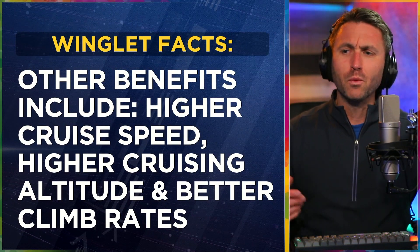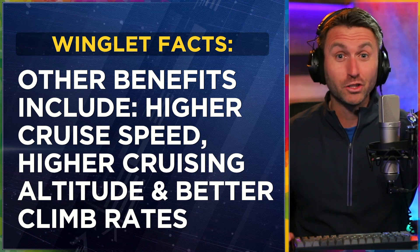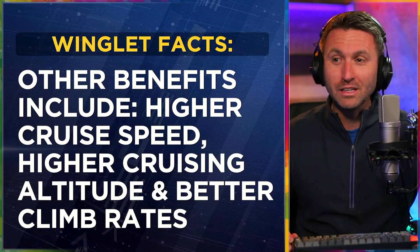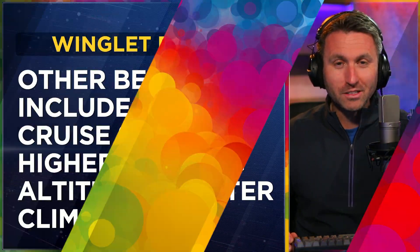Other benefits that winglets include, beyond just looks, are higher cruise speed occasionally, higher cruising altitude, and better climb rates.